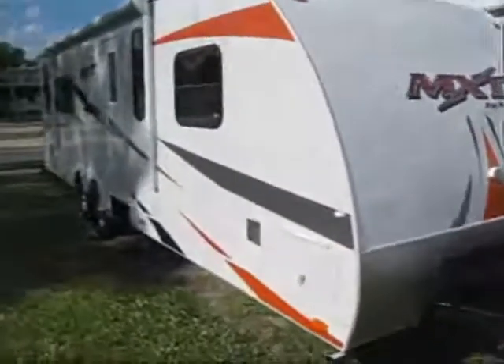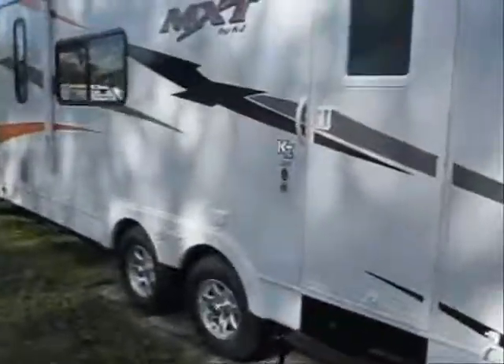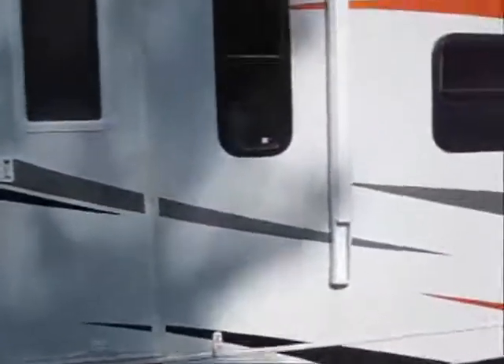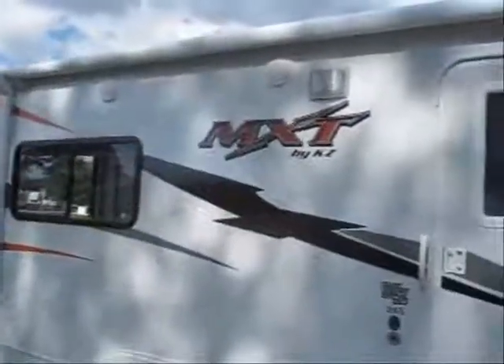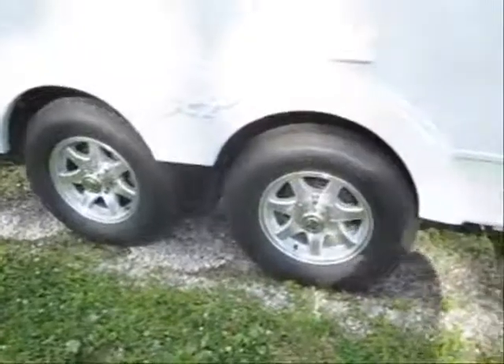Welcome to the virtual tour of this 2011 266 MXT toy hauler. This is a super light toy hauler that can be towed by nearly any half-ton pickup. It comes fully equipped with a power awning, Sony outside speakers with remote, aluminum wheels with easy lube bearings, and high gloss fiberglass.